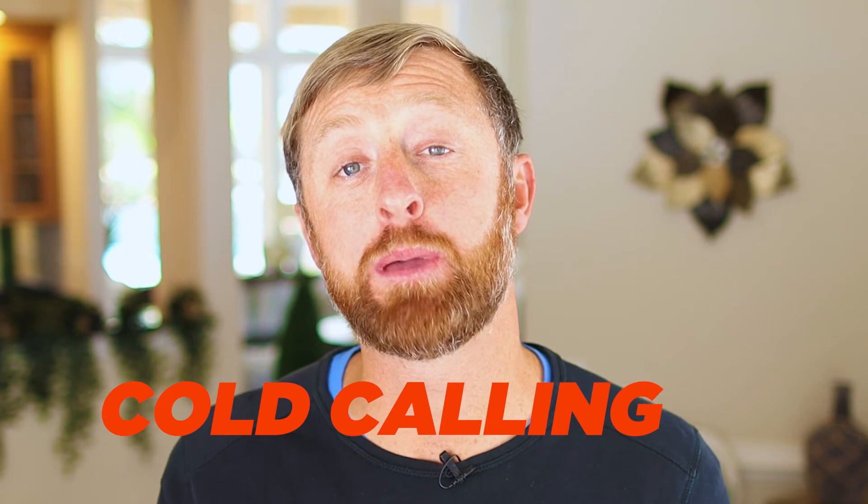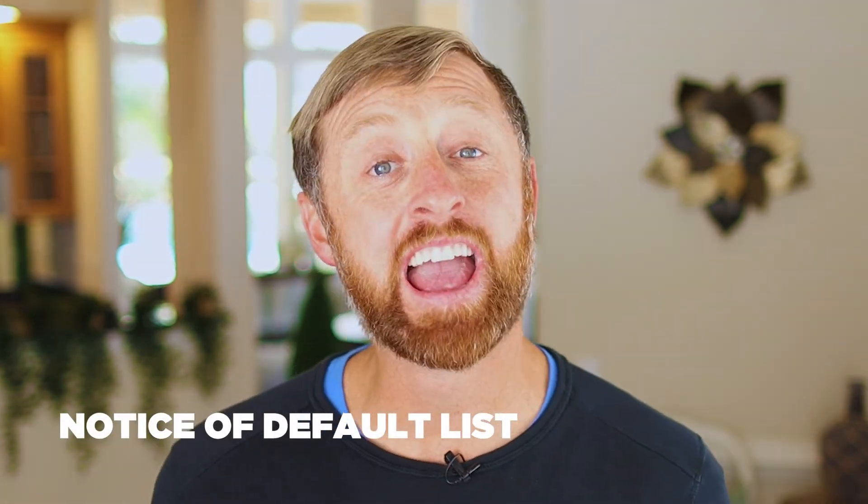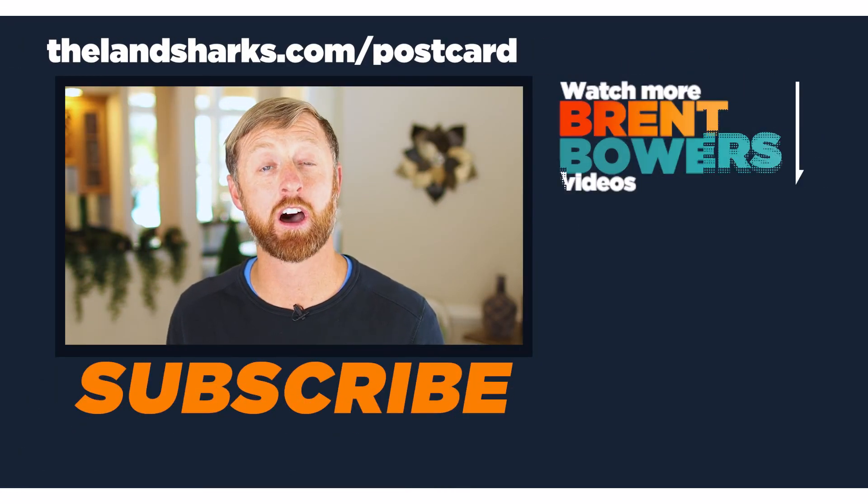That's my story of buying two apartment complexes — the first small, the second larger. I found both through postcards and cold calling. Norman Weber came from a high equity list I pulled off PropStream. You can get a free 7-day trial at thelandsharkslist.com to pull high equity lists or notice of default lists and start communicating with sellers of multi-family units. I've purchased tens of millions of dollars worth of real estate with the postcard I mentioned, and it's yours for free today at thelandsharks.com/postcard.